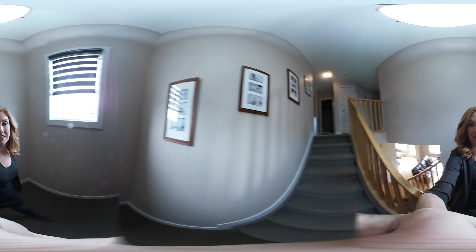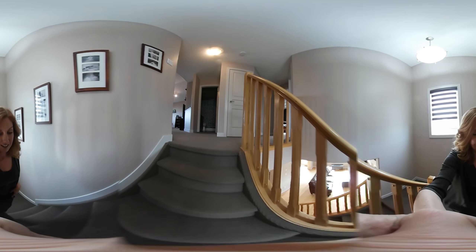The basement is also fully developed with a large rumpus room, a rough-in bathroom, and a fourth bedroom. But we'll take a look at the upstairs right now.